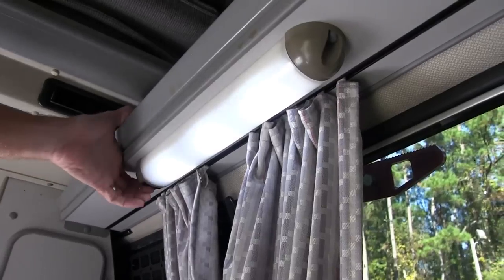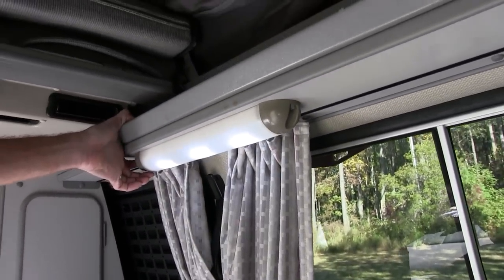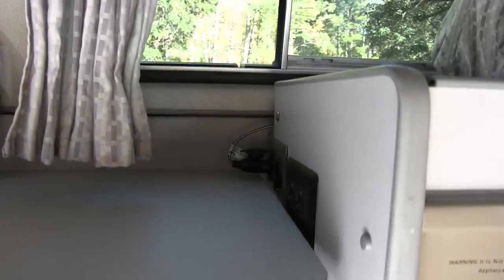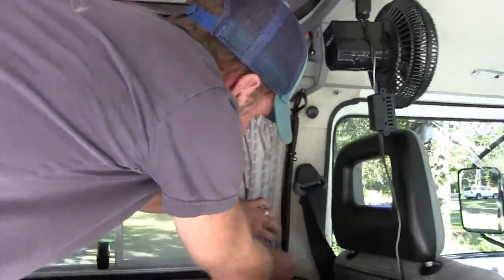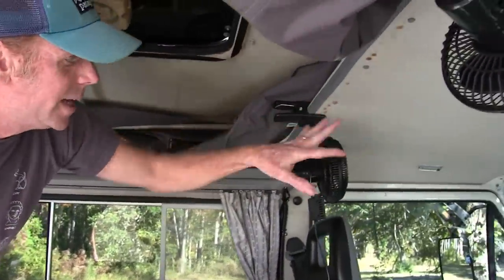This is originally a fluorescent light. We replaced it with LEDs, which draw heaps less power. Back here we also added an additional 12-volt outlet assembly. That has actually been useful in an unexpected way, because as you can see here, I have two fans that point forward.